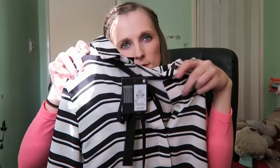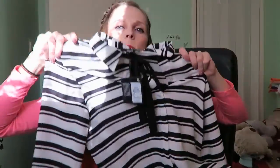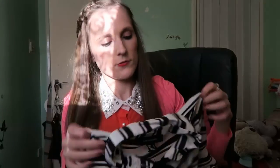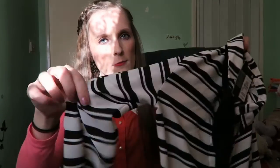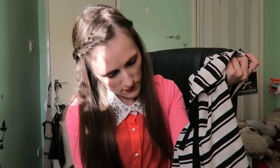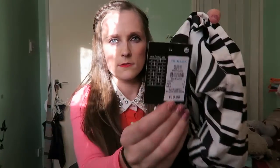This striped number stood out to me because of the necktie. I thought it was really cute — it really made it stand out a bit more. It is really long but not too long so it won't drown you, and it's very light fabric. You could wear a top underneath it as well — you might not even need one but if you prefer it then you could. And it's £10.